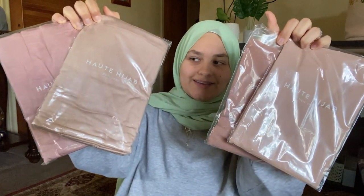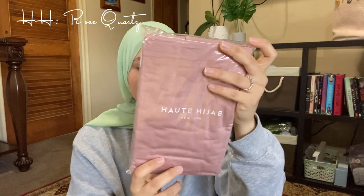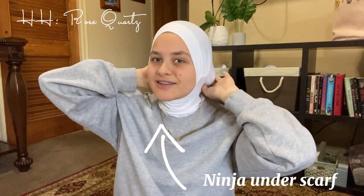Okay, these are the hijabs. Right off the bat, I ordered pinks — or at least in the pictures they looked extremely pink — but these two are more brown. This color is called Rose Quartz, and it's actually pretty true to the picture on the model; it's like a cute dusty pink. Off the bat it's a little silkier, which is really nice. I love this color, it's so pretty.